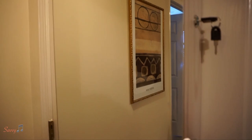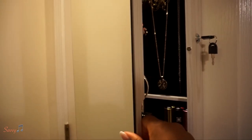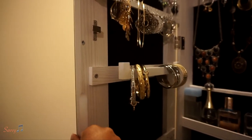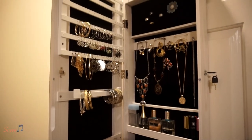It does come with a key — there are two keys here. I don't plan on storing anything I need to lock up, so I'm just going to leave the key there for now. I've already started moving my items in.